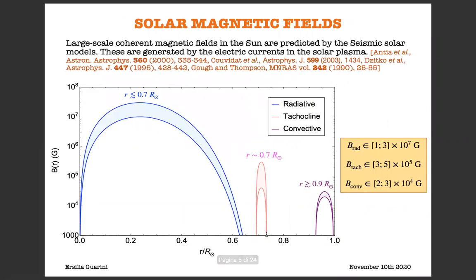In this work we are interested in a different ALP production process: ALP production from photon conversions in the solar magnetic fields. Now, these fields are not considered in the standard solar models. On the contrary, large-scale current magnetic fields in the sun are predicted by the so-called seismic solar models, and these fields are basically generated by the electric currents in the solar plasma.